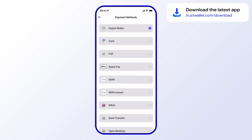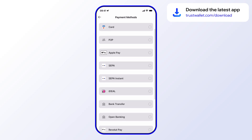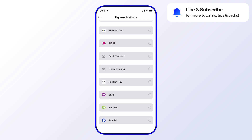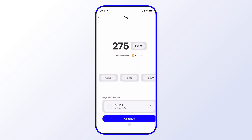Select Digital Wallet again, and you'll see several payment methods to choose from, including Apple Pay, P2P, and bank transfer. Right at the bottom you have PayPal — go ahead and select that. Now you'll want to choose a payment provider; here it's Mood Pay, so select that.